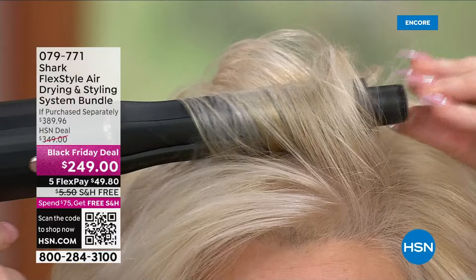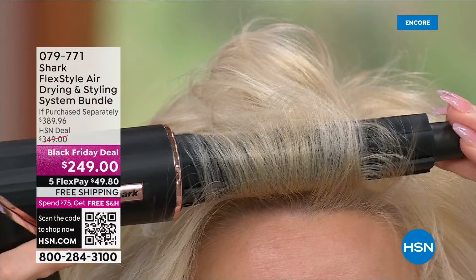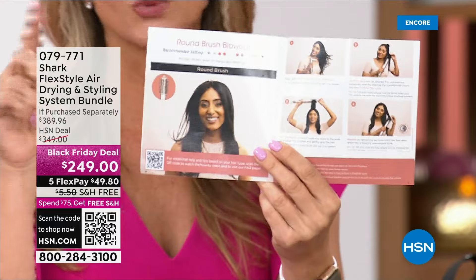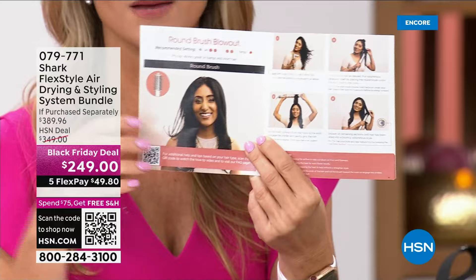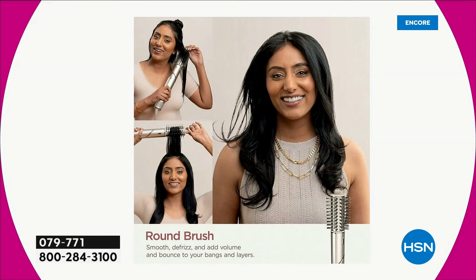It's the coolest tool. My daughter is 14 and she takes mine and won't let it go. For those who are intimidated, this comes with an instruction booklet — very thin, short, to the point. Every style is simple and straightforward. It takes you step by step, telling you what heat setting and airflow setting to use. We have recommendations because everybody has different thickness and length of hair.